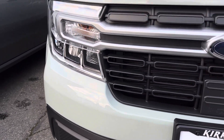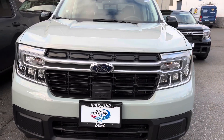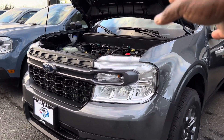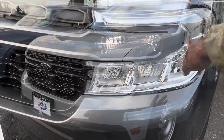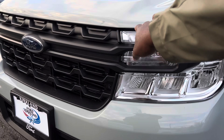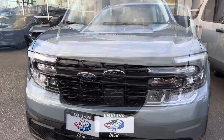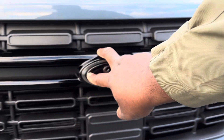You also get this front grille piece attached to it. If you're wondering whether the grille on the XLT — the other trim level — is the same, it's not. The XLT doesn't have the LED light bar. And on the XL, which is the base trim level, you also don't get the LED light bar, and the grille is different from what you find on the Lariat.